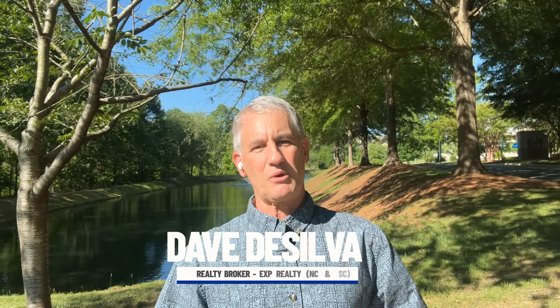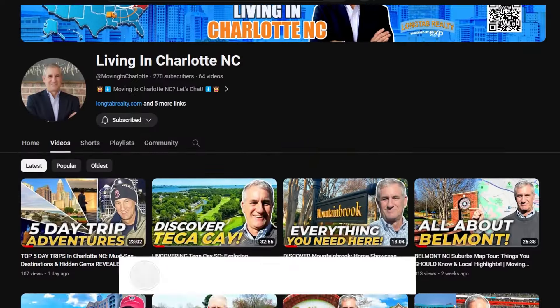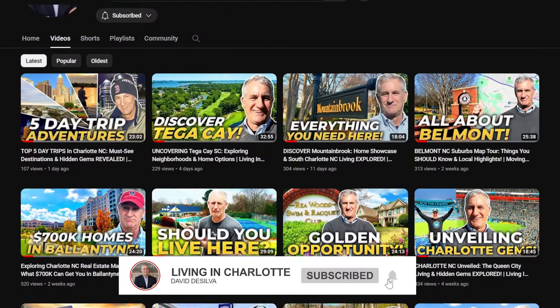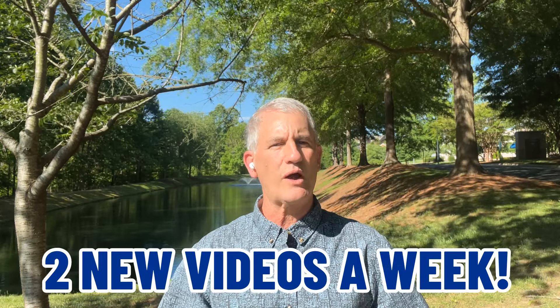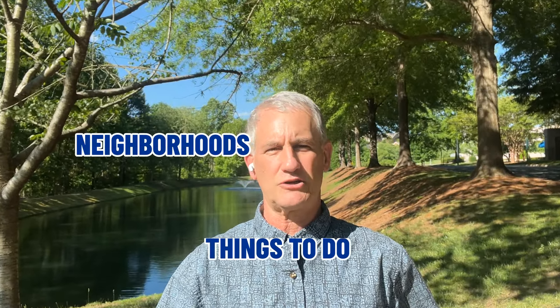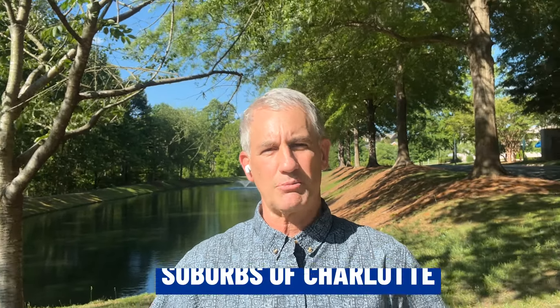I'm Dave DeSilva with LongTab Realty, brokered by eXp Realty, right here in Charlotte, North Carolina. If this is your first time to the channel, please go ahead and hit that subscribe button, ring the bell, and you'll be the first to get notified when we put out new videos — which we try to do twice a week about the Charlotte market and the surrounding area. We talk about neighborhoods, things to do, people to see, and suburbs of Charlotte like today.